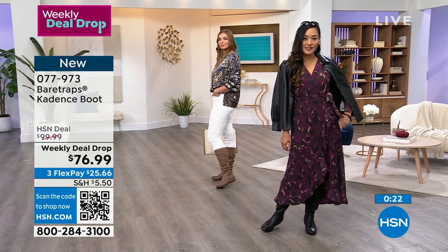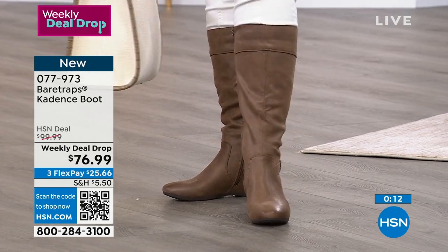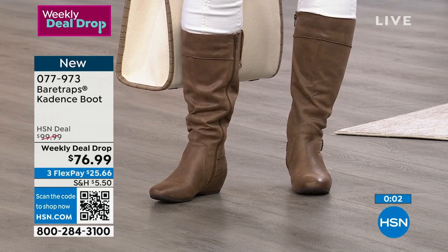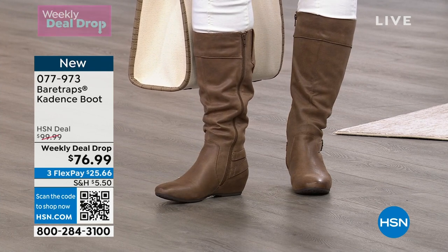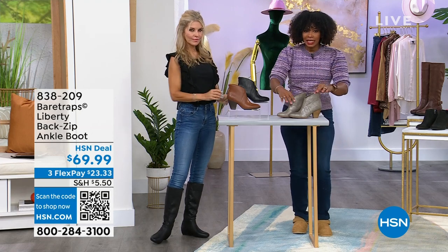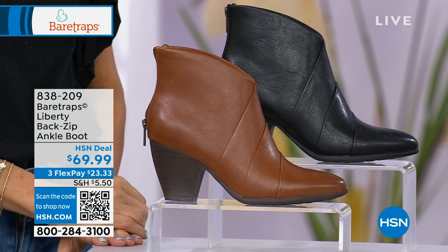We're going to offer these all week until Sunday night at midnight or until they sell out, whichever happens first. On day one, you still have your choices of all sizes and all colors. Later on we might be sold out of a size or a color that you wanted, so don't miss out. Now let's talk about the ankle boot — this one also from Bear Traps. This one is called the Liberty, and it's a back zipper ankle boot. You're seeing it in black, Walnut Rumble, and then the lightest option is called Gunmetal.